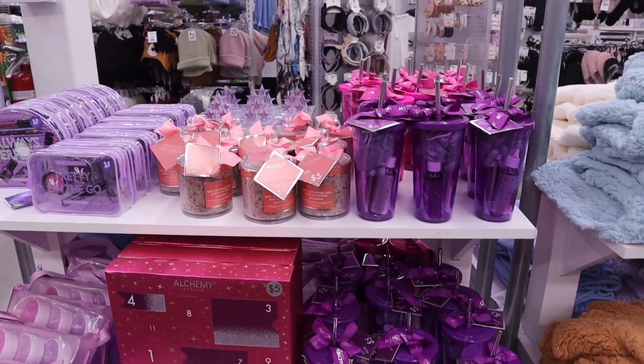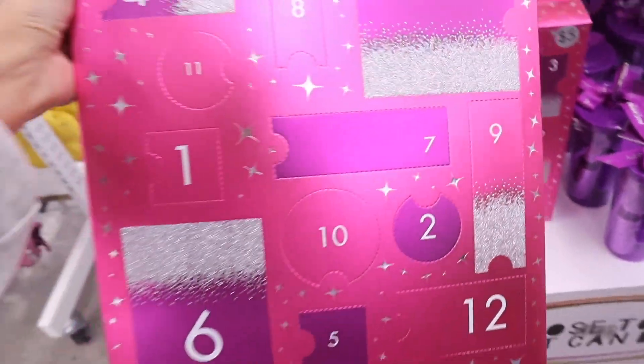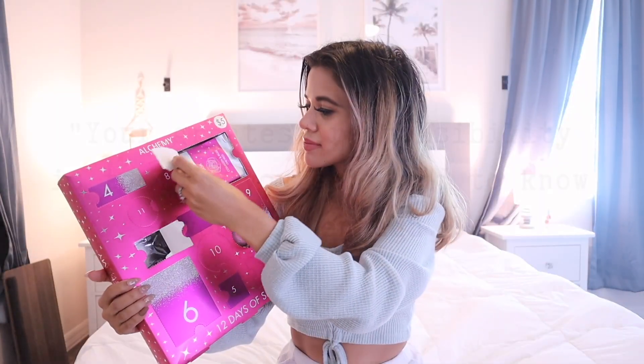I can't believe I found a five dollar advent calendar at Five Below. Make sure to watch the whole entire video to see if the calendar is worth five dollars.